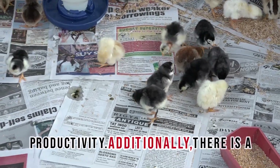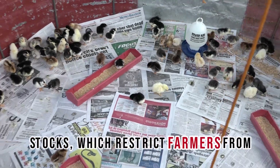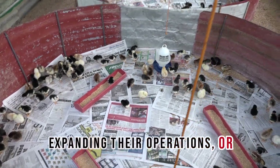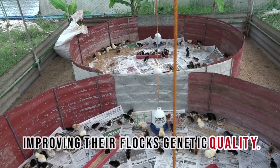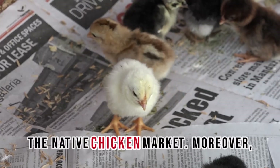Additionally, there is a limited availability of quality breeding stocks, which restricts farmers from expanding their operations or improving their flock's genetic quality. These factors create a daunting environment for those looking to enter the native chicken market.